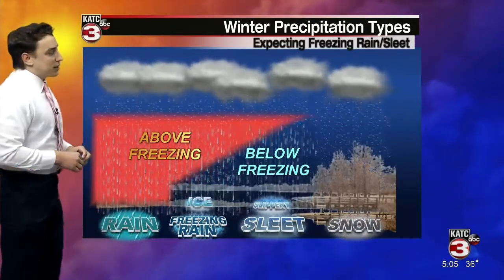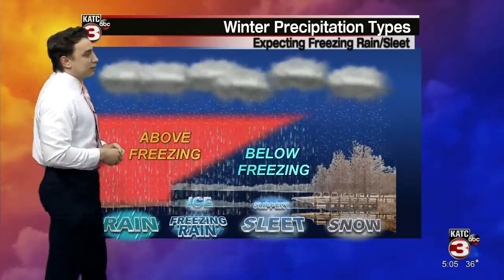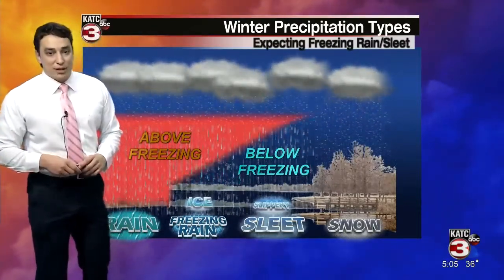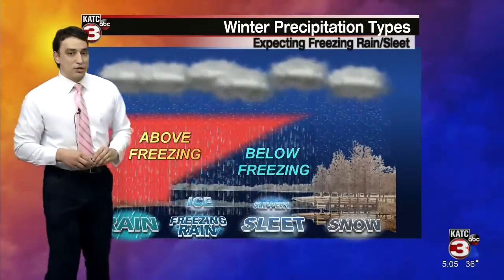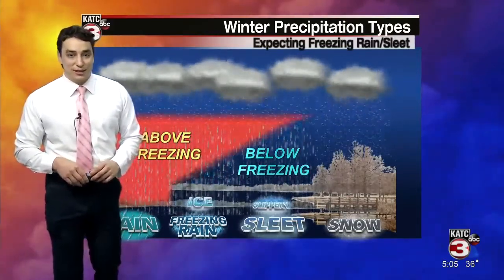And then of course scenario number four: that's where our temperature profile remains below freezing throughout the entire column, and that is the scenario you want to see if you're looking for snow. There's more on this graphic in greater detail in an article over at KTC.com. Hopefully you're able to check that out. But for now, in the weather lab, I'm meteorologist Bradley Benoit for KTC TV3.